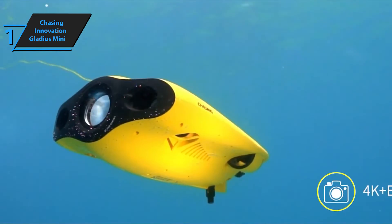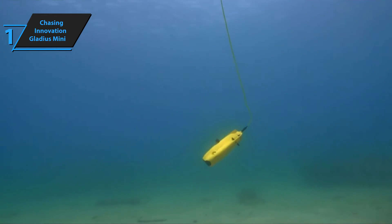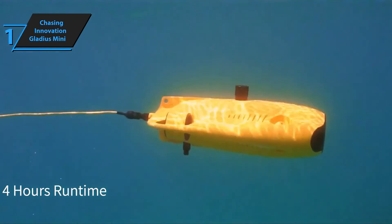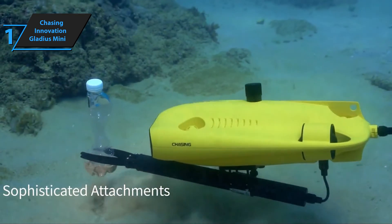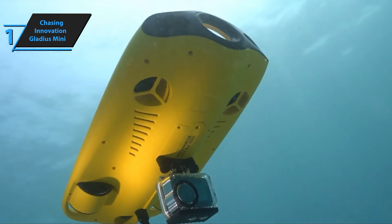While the underwater drone market — often referred to as ROVs — is significantly smaller than the aerial drone (UAV) market, it still has some noteworthy players, including PowerVision known for its 2017-released PowerRay. However, the Gladius Mini, manufactured by Shenzhen-based Chasing Innovations, holds its own against the competition. It differentiates itself through superior camera quality, mobility, speed, and even affordability.